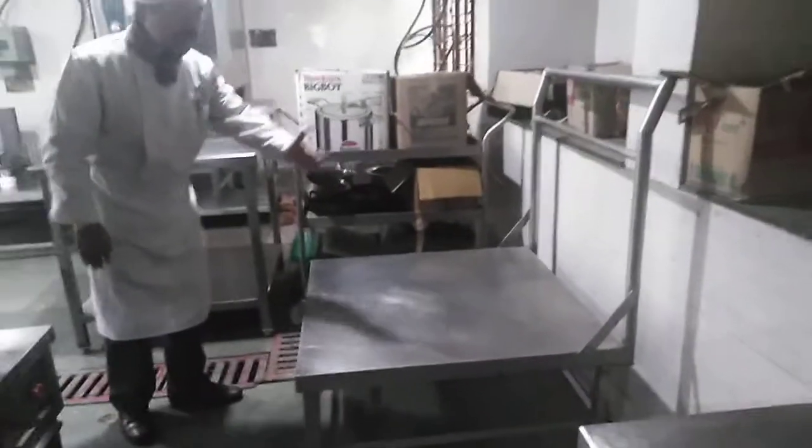This is a trolley called a banquet trolley. Just have a look at it — it has a different make and a different structure. This trolley is used to carry heavy food items or containers from one place to another.